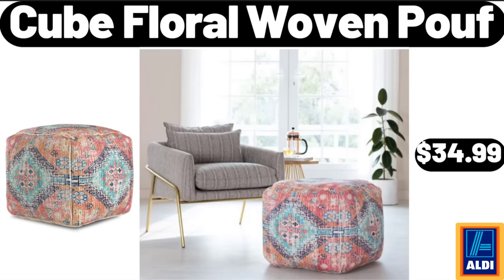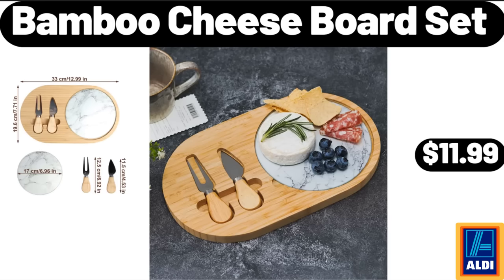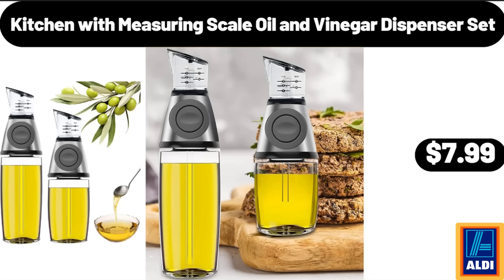Cube Floral Woven Poof, $34.99. Fleece Throw Blanket for Couch, $8.99. Bamboo Cheese Board Set, $11.99. Kitchen Oil and Vinegar Dispenser Set with Measuring Scale, $7.99.